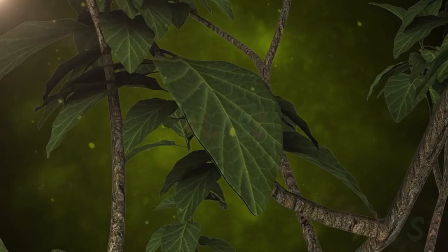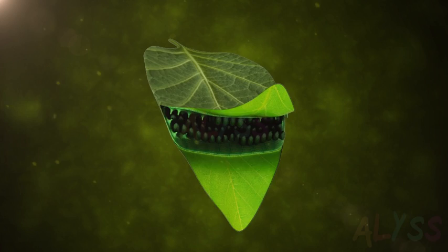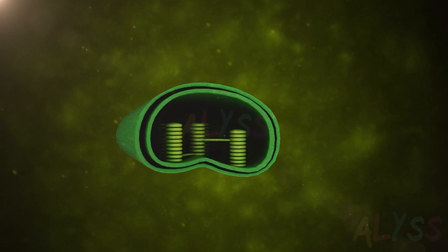Green plants are the only organisms having the ability to trap energy from the sun to make food. How? You know leaves are green. Leaves have the green pigment chlorophyll present in the cell organelle chloroplast, that traps solar energy to convert it into chemical energy in the form of carbohydrates. And this process is called photosynthesis.